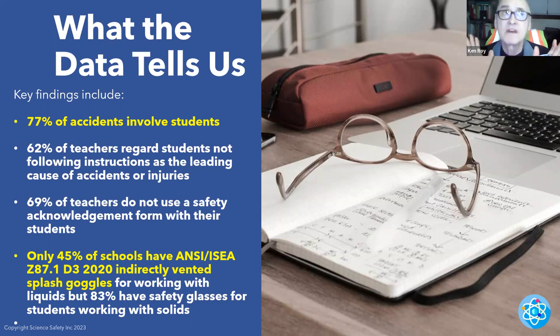69% of teachers do not use safety acknowledgement forms. One of the easiest ways to cover yourself if you're sued is to use safety acknowledgement forms — signed by students and parents — that state the safety protocols students are responsible for following. 45% of schools have ANSI/ISEA Z87.1-D3 2020 indirectly vented chemical splash goggles. Some teachers try to save money and buy cheap safety glasses from dollar stores — these are not ANSI/ISEA Z87.1-D3. If something hits them, they'll shatter, and the pieces go inward right into the eye.